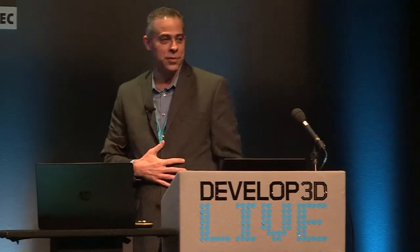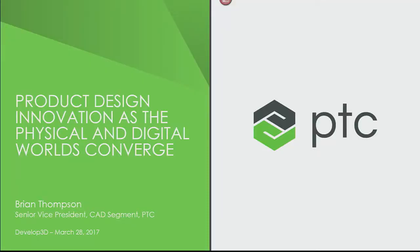So a little bit of interaction in a live demo. Operating without a net here — I do have videos to back up, we'll see how it goes. Thanks for the opportunity. It's great to be here. This is the third year in a row PTC has been able to come here and present for you all.